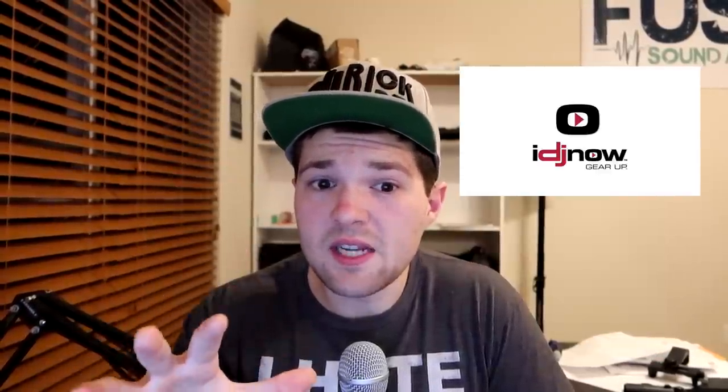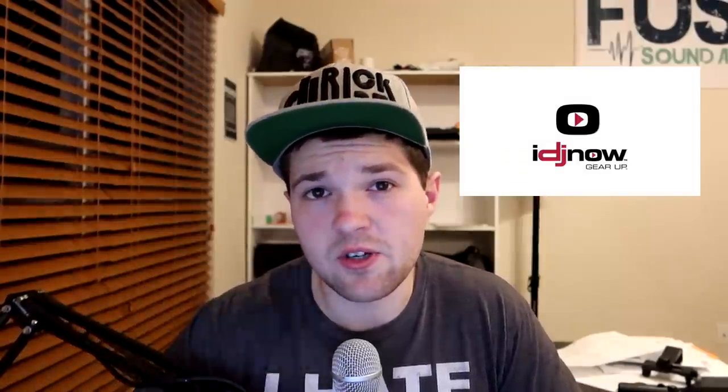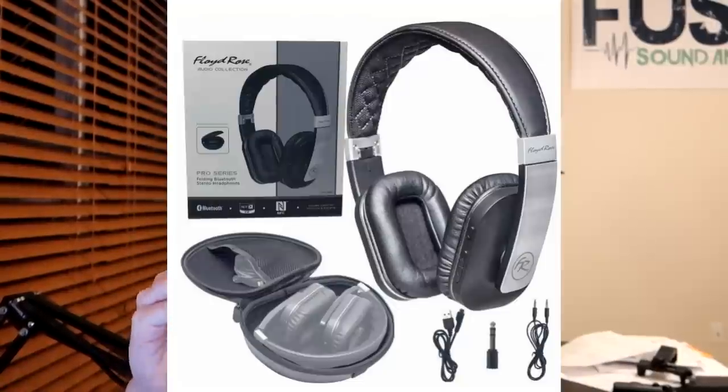Now we're moving into the bigger dealers. First up is IDJ Now — they're definitely going to be one of the more aggressive deal sites for Black Friday. They have a site-wide deal: 20% off your entire purchase over $249 using promo code BF20, with some exclusions for package deals and items already on sale.